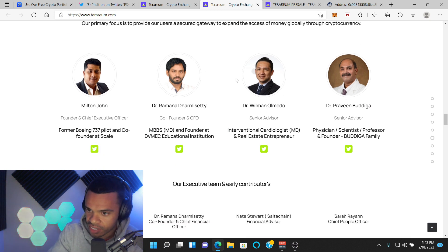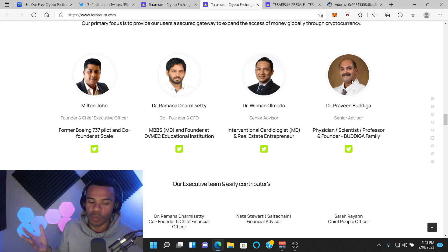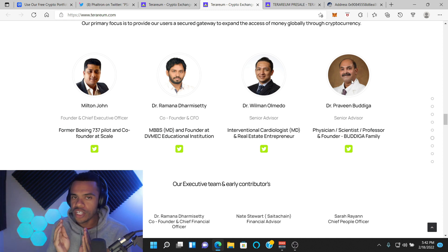I know that Dr. William, at least this guy, was a big Saitama guy — I'm not sure if he is anymore. Faltron is saying it's this guy's wallet, but we don't know that. The thing is, we don't know what's going on. But what we do know is that one person has a ton of this stuff.